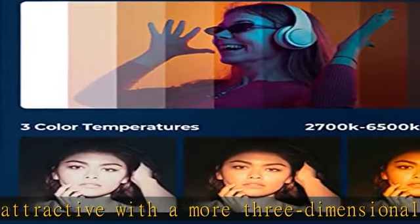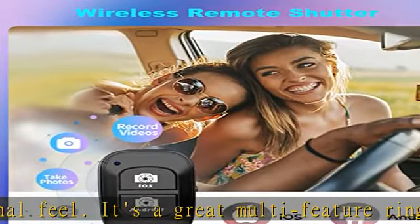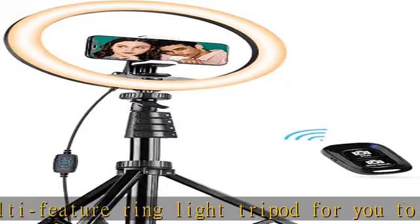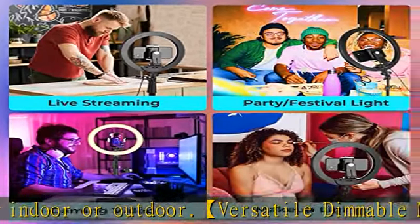Being the first choice for content creators. The 2-in-1 collapsible selfie stick phone tripod's height can be easily set from 17.72 to 62 inches as needed. Freely switch modes between selfie stick, tripod, and phone stand. The adjustable base and 360-degree rotatable head easily offer you different shooting angles in seconds.